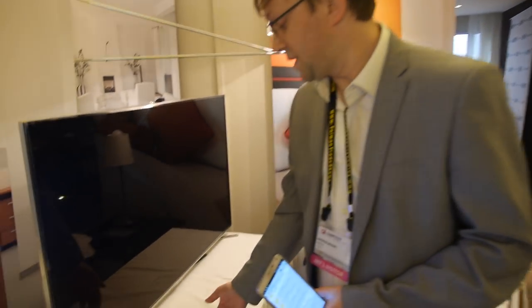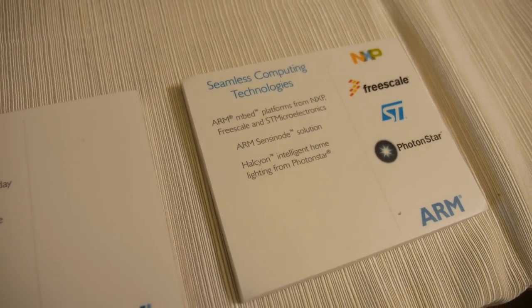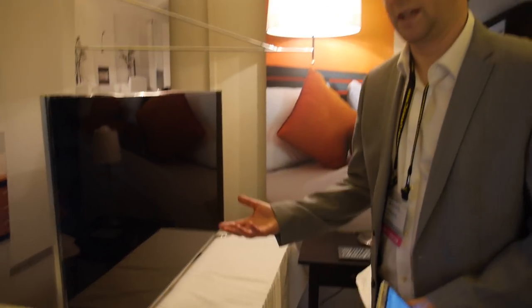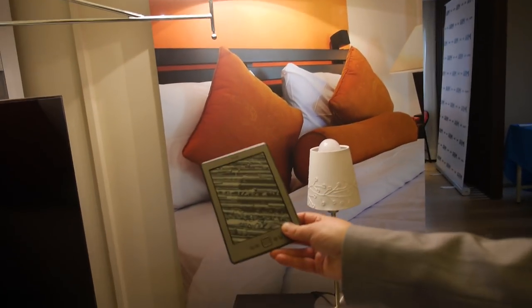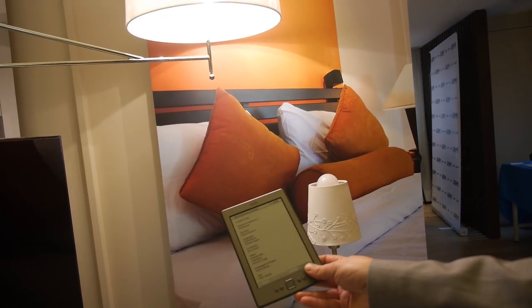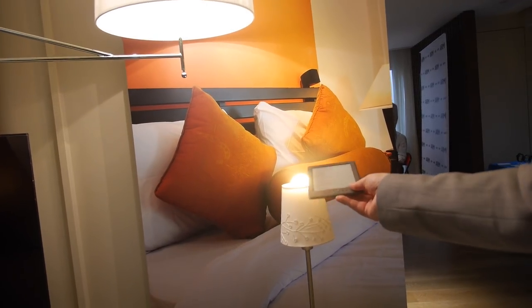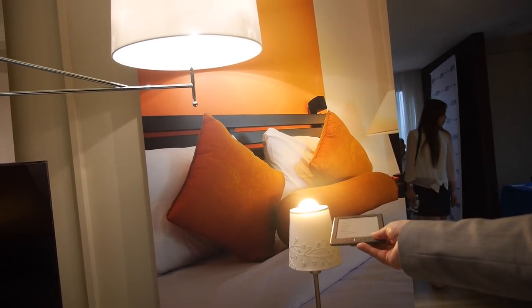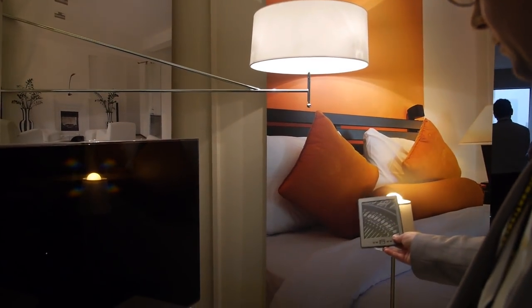We're using different bits of technology — embedded platforms from different companies like NXP, Freescale, and ST. We've got different embeds doing different jobs with the sensing and the actuators. This demo also uses stuff from a company called Photon Star, who make connected light bulbs.